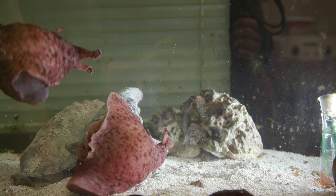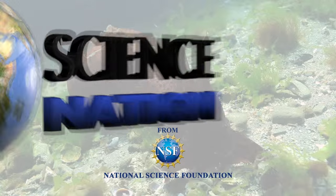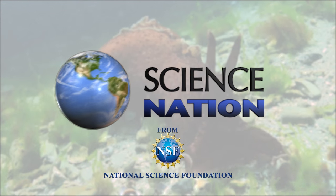So next time you're feeling a little sluggish, take heart — they are smart enough to teach us a few lessons. For Science Nation, I'm Miles O'Brien.